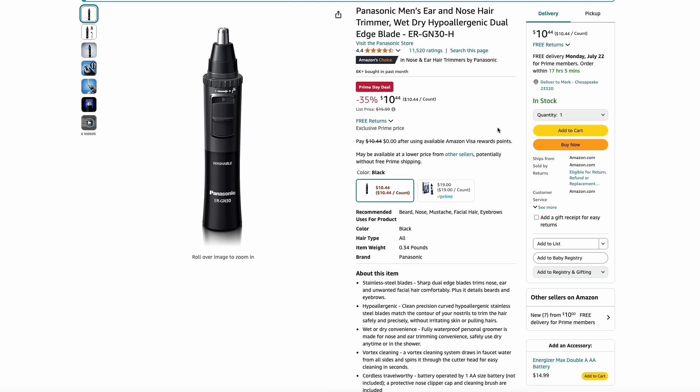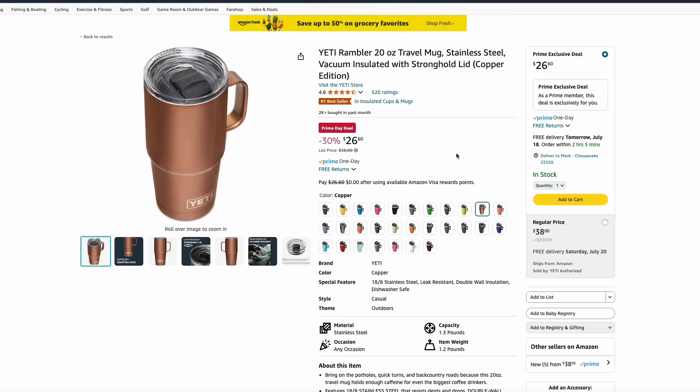Here's a simple ear and nose hair trimmer from Panasonic on sale for just $10.44. Yeti is having a massive sale — pretty much all of their cups are on deep discount. Here we have the Yeti Rambler with the handle for 30% off at $26.60.